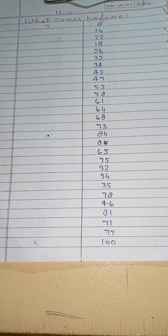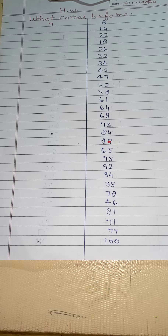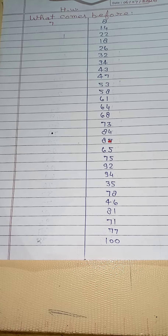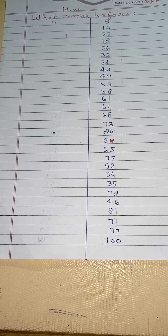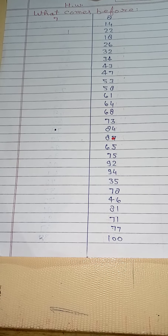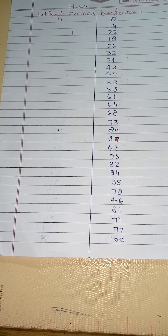8 before? 8 before 7. 48 before? 25 before? 22 before? 80 before? 27 before? 32 before? 34 before?